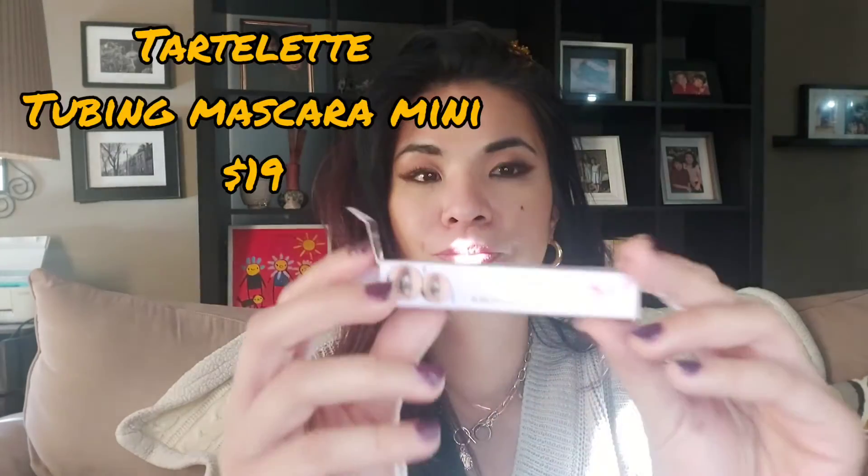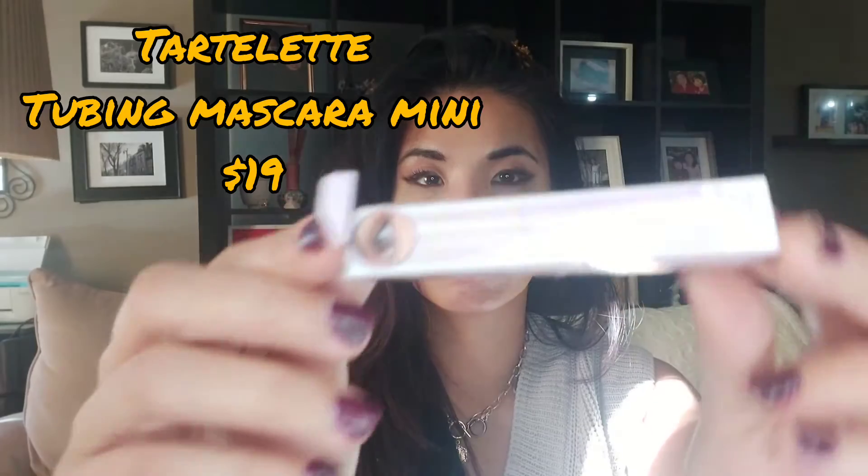And one of my faves that I'm loving is the Tartalette tubing mascara. I bought the mini version — this really works, it lengthens my lashes.